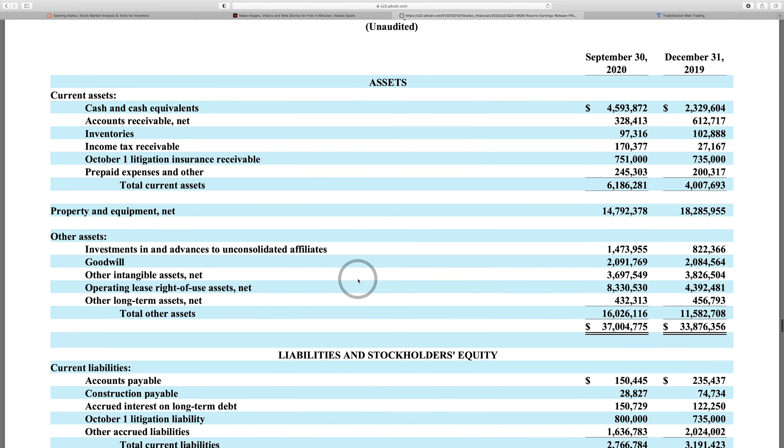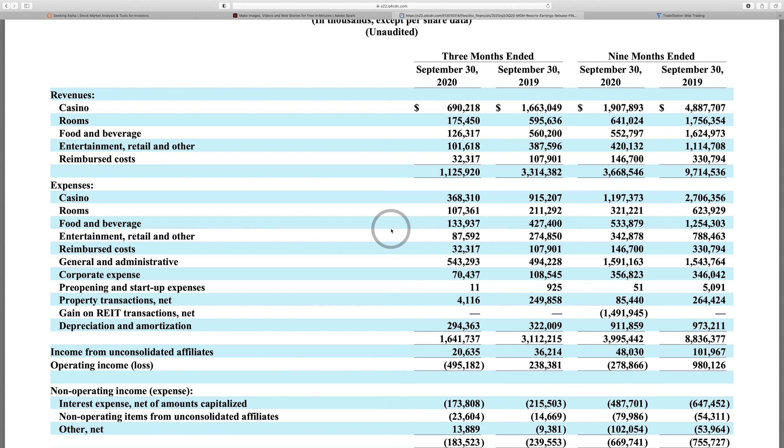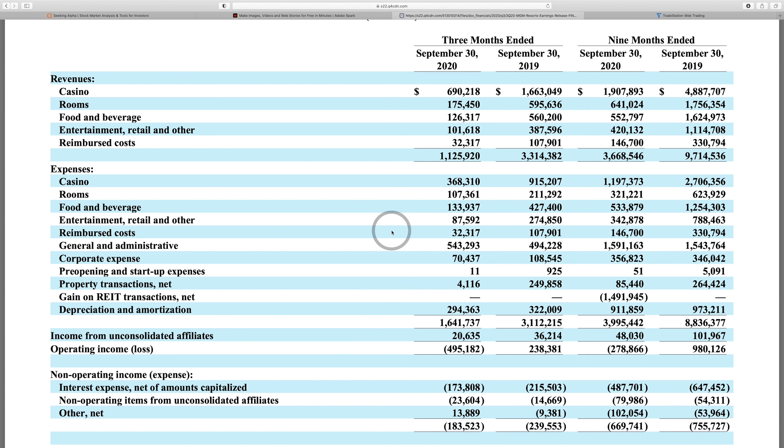From the balance sheet: they have $4.5 billion in cash. If they're losing $500 million per quarter, they have enough runway for a decent period. Long-term debt is $11 billion, which didn't increase in the most recent period. From a balance sheet perspective, it's not perfect, but not as bad as you might think. From a financial perspective, this stock worries me a little — they're still losing lots of money.